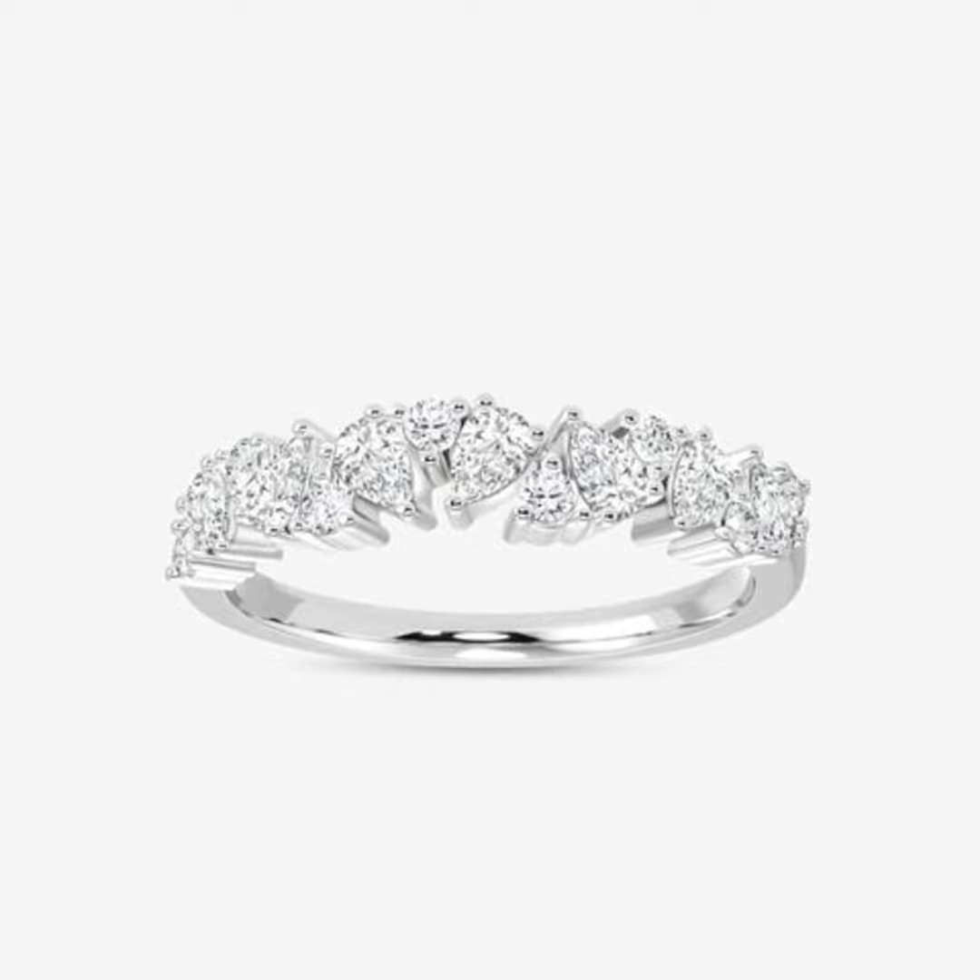Diamond shapes are also evolving. The classic round brilliant cut that's been popular for decades is now being joined by unexpected silhouettes. Take the pear shape for example.